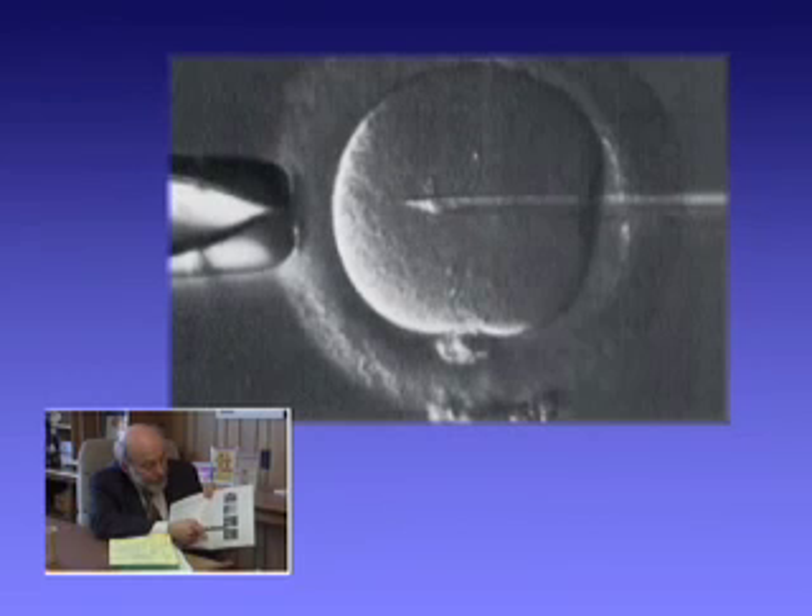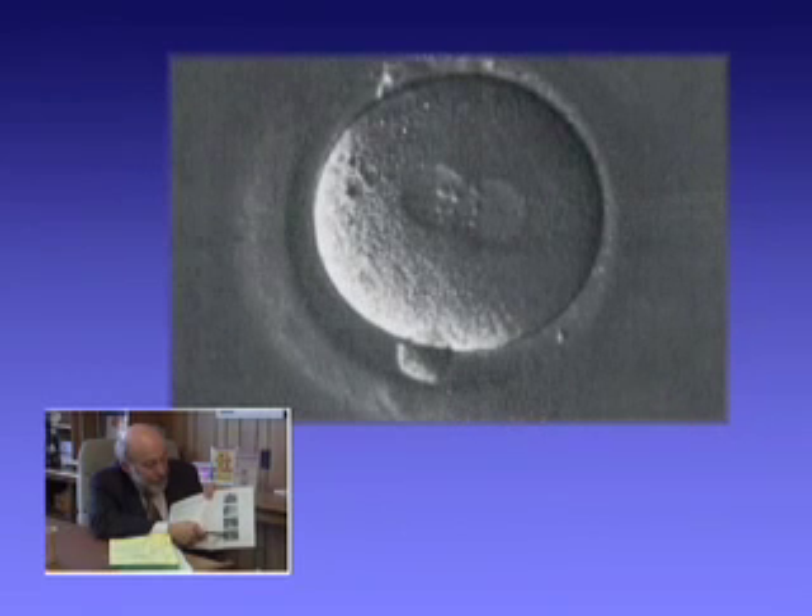The next day you can see these two what we call pronuclei — the sperm pronucleus and the female egg pronucleus — which indicate this egg has been normally fertilized.